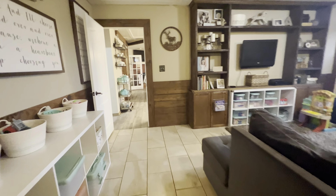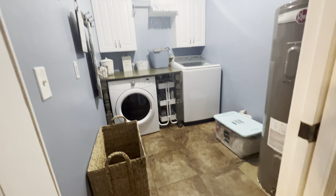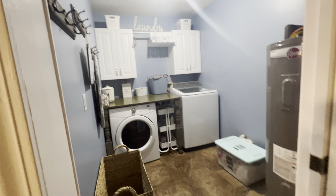Okay, let's finish our tour. On this side of the home, there's also going to be a large laundry room with built-in cabinetry and tile flooring.